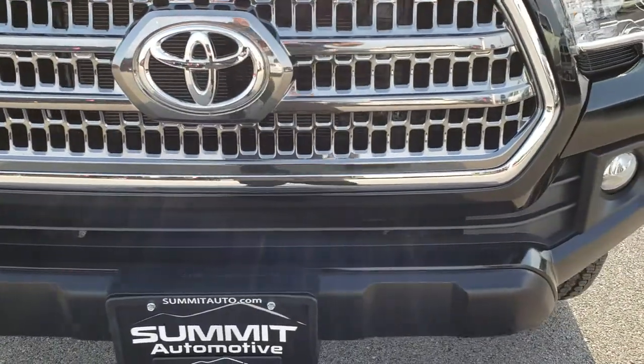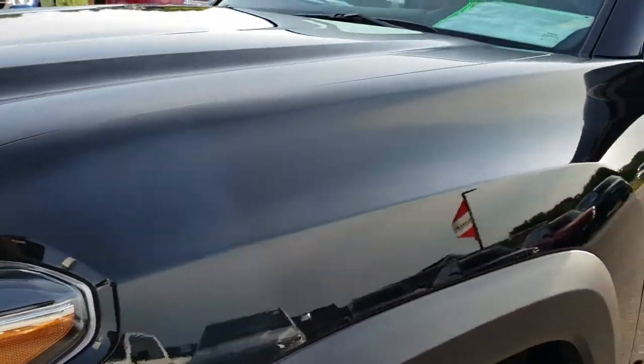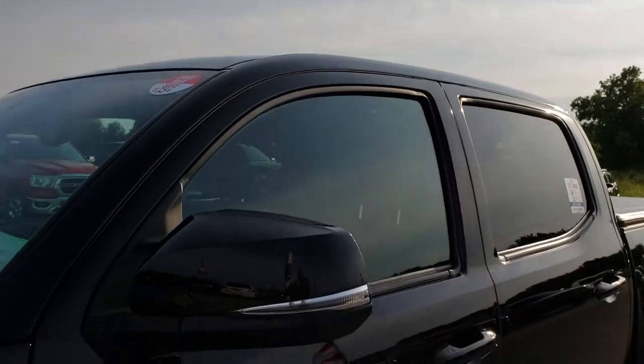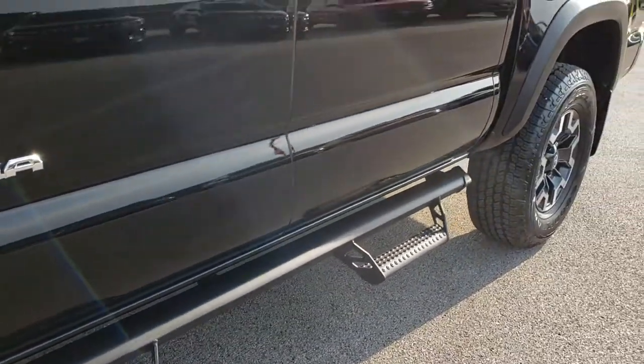No dents or dings or cracks on that front bumper. Factory fog lights, LED running lights and projector lamp headlamps. Gloss black is the color. We shoot all of our videos in 1080p, so if you have HD capabilities on your computer, tablet or smartphone, turn them on right now because it is like you are right here looking at the truck with me.